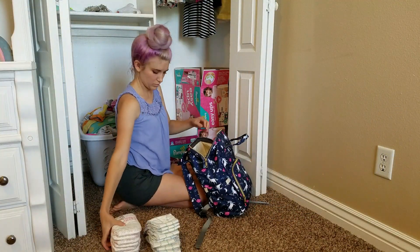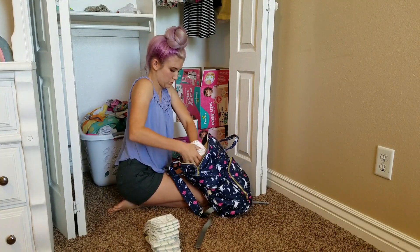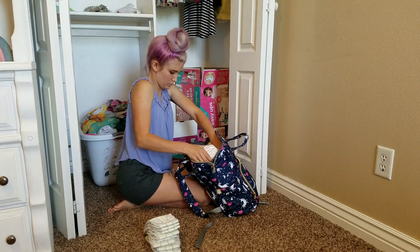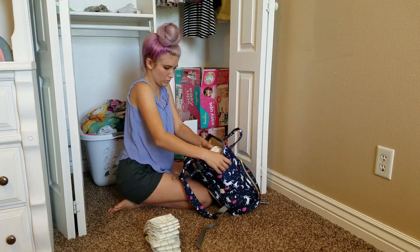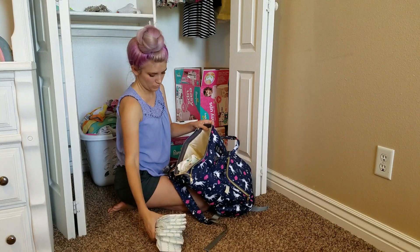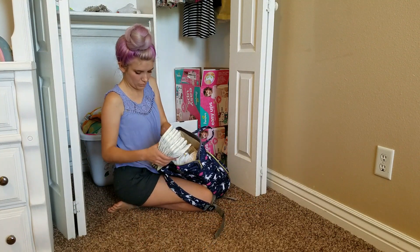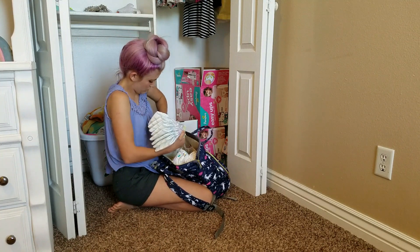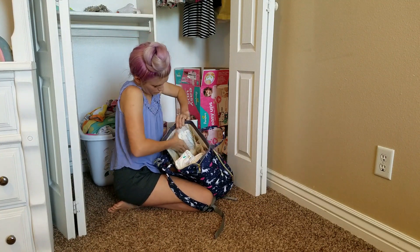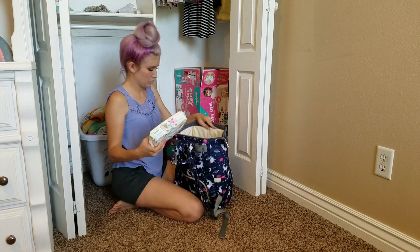After I filled up the backpack at the bottom with the girls' clothes, I just grabbed some diapers. I usually get about five or six diapers for each day of the trip for my girls. It really just depends on the age of the child — it could be different if your child is younger or older or not even in diapers. So I'm just putting those in the diaper bag where the diaper pockets are.